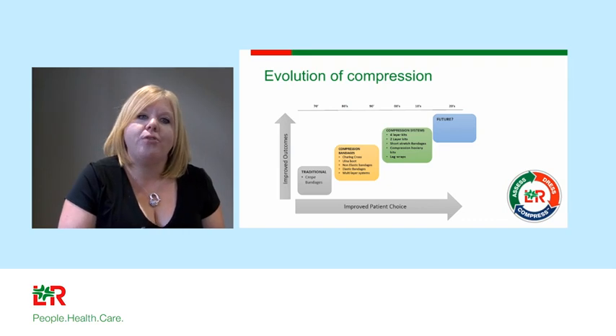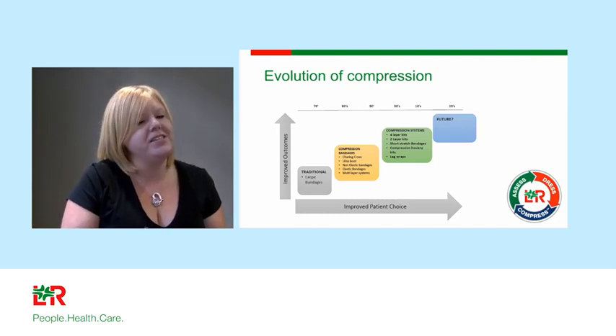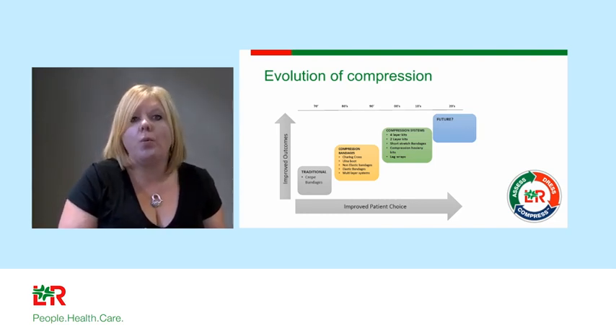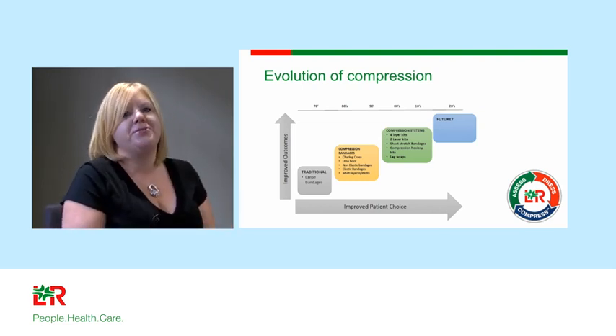The future is rather exciting in terms of the evolution of compression. Look out for the use of smart materials, smart fabrics, and smart technology in compression — there are exciting things happening in bench research at this moment in time.